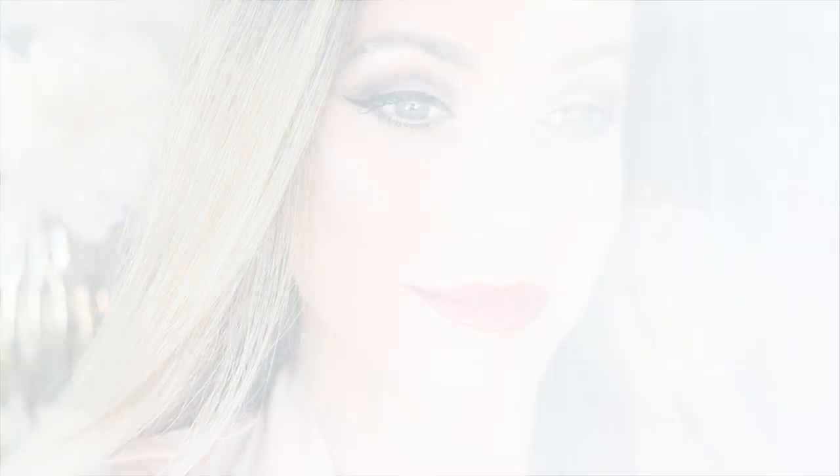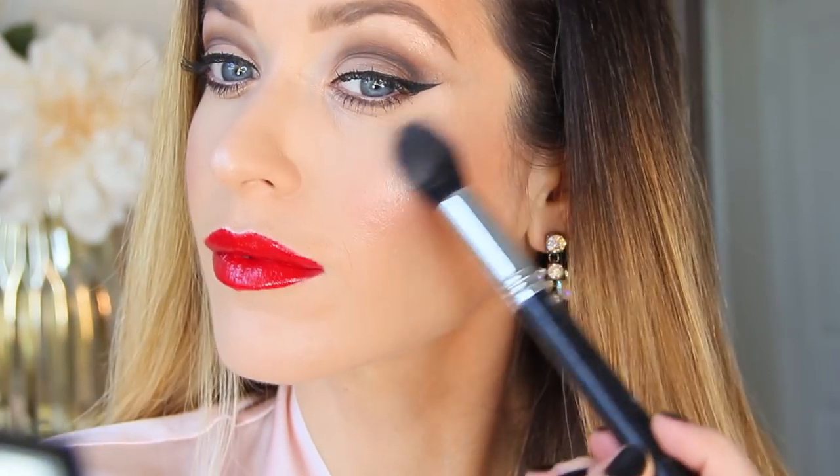It's a look that never goes out of style and it's perfect for special events, date nights, and of course holiday parties. So let's get started.